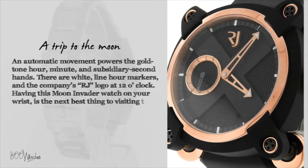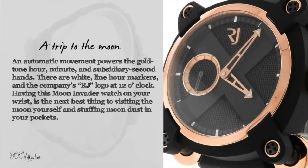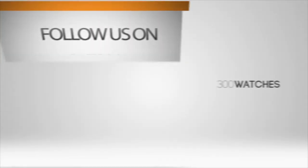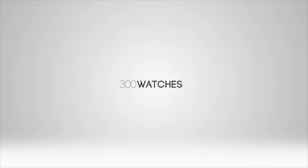Having this moon invader watch on your wrist is the next best thing to visiting the moon yourself and stuffing moondust in your pockets. 300 watches, infinite possibilities.